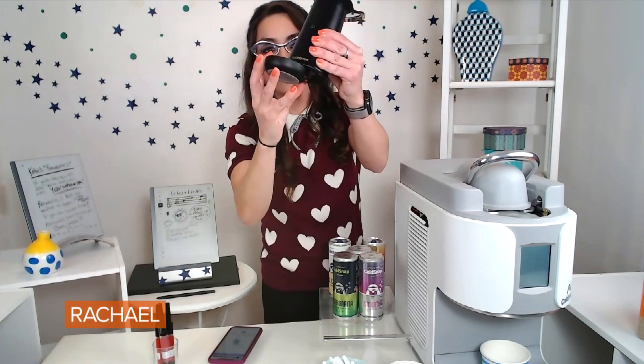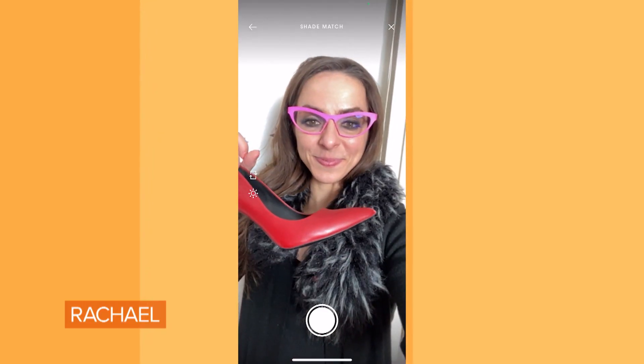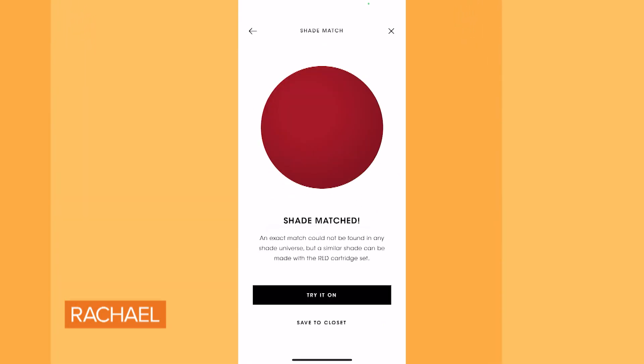What it does is allow you to create your very own personalized lip colors from thousands of shades. There are these little cartridges that you put in the bottom of the unit. You can match a shirt — I matched my favorite heels. I was in the studio the other day doing a photo shoot and they asked, can you match your red heels? No problem — I can have the very lip color match my heels.